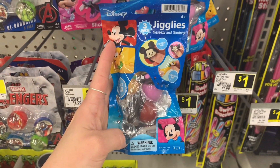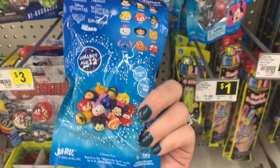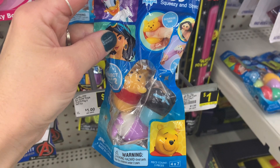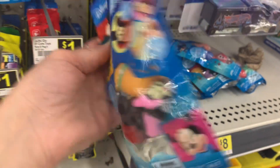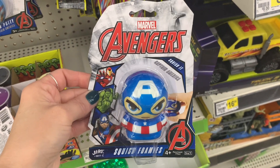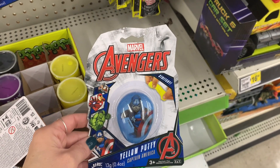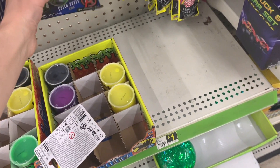Down the toy aisle they had these little Disney jigglies — they're like squishy — with a whole different collection including the princess collection and Disney character collection. Here's Winnie the Pooh. There are different collections on the back. I also saw Marvel Avengers — perfect little gifts or stocking stuffers. I never really thought to go to Dollar General for gifts, but they really had some cool toys that are a little bit different. I like seeing things you don't see in every store.